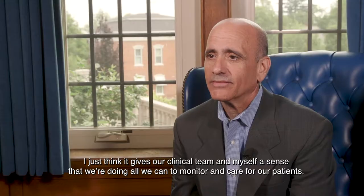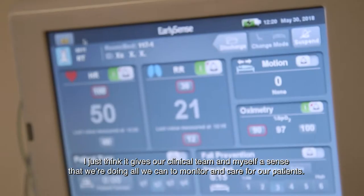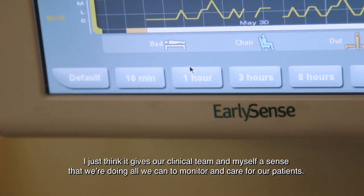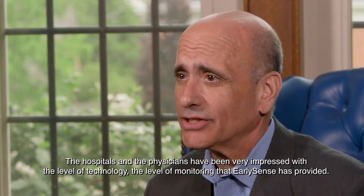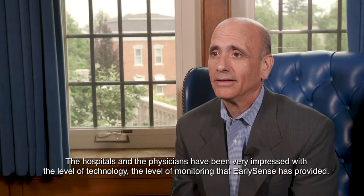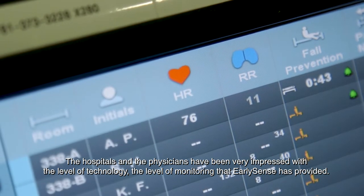I just think it gives our clinical team and myself a sense that we're doing all we can to monitor and care for our patients. The hospitals and the physicians have been very impressed with the level of technology and the level of monitoring that EarlySense has provided.